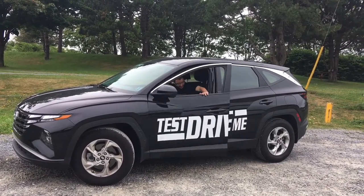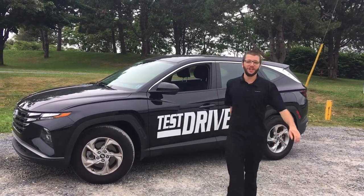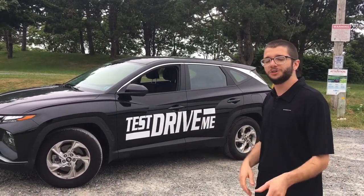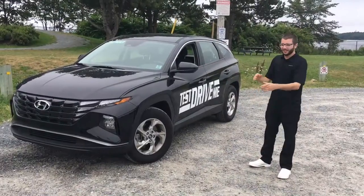Hey everybody, it's Colin here from Steel Hyundai. I'm here with the 2022 Tucson — it's the Essential Edition — and I want to show you essentially what's going on with this thing. Let's go check it out.